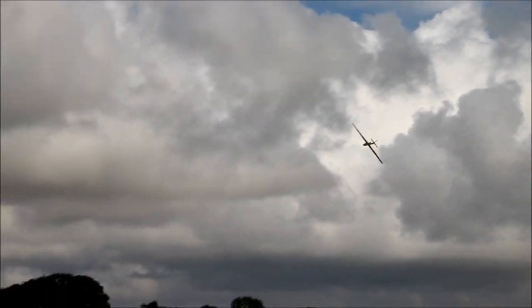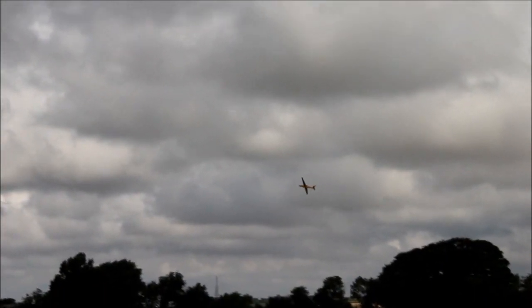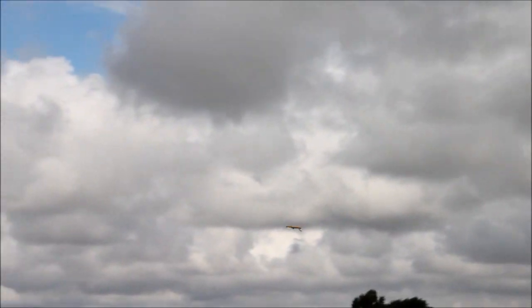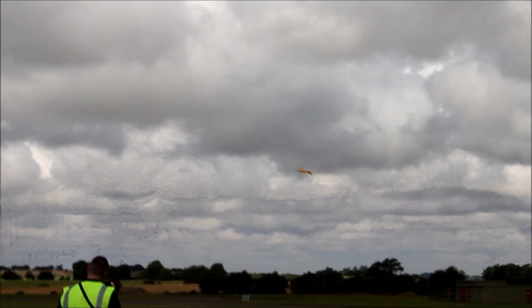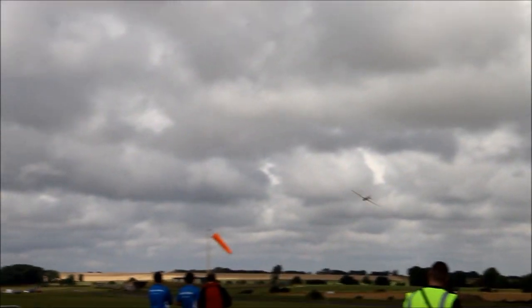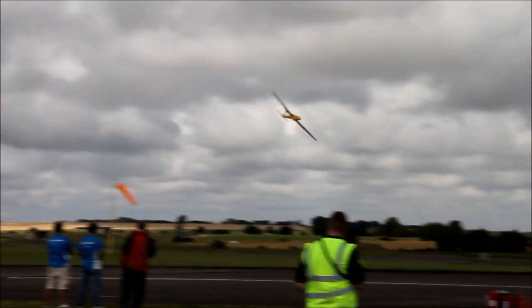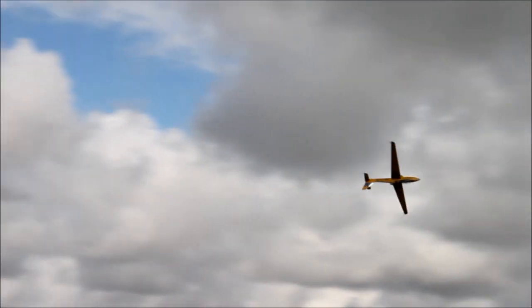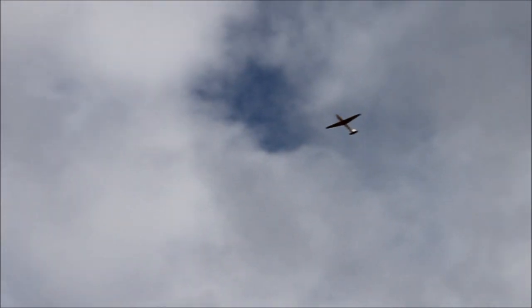It's not often you get to see a glider doing a rolling circle. So he's got full power and he's getting the glider up to height.